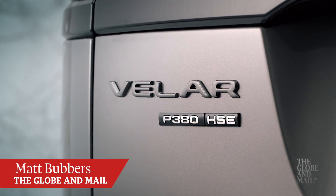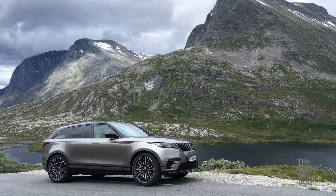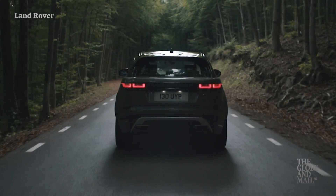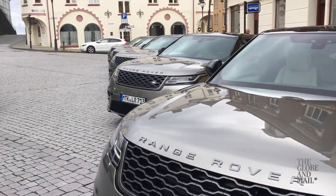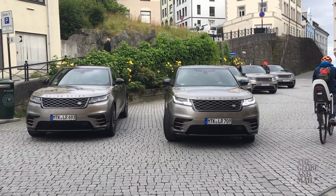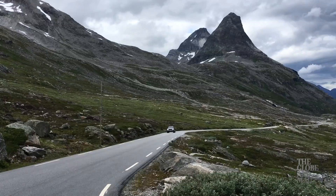This is the 2018 Range Rover Velar, and yes, it is a very pretty looking SUV, but it's also the sixth SUV in Land Rover's lineup. Did they really need to make another one? What's the point? Well, Range Rover says it plugs the gap between the Evoque and the Range Rover Sport.